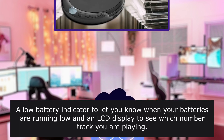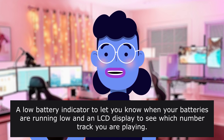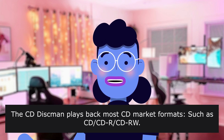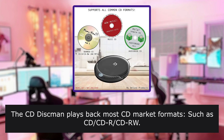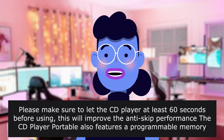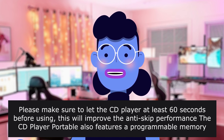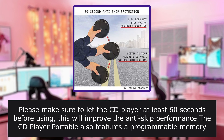The Deluxe Portable CD Player has a unique 60-second anti-skip protection feature for continuous playback. Plug in the included stereo earbuds into the 3.5mm jack. A low battery indicator lets you know when your batteries are running low, and an LCD display shows which track number you are playing. The CD Discman plays back most CD formats such as CD, CD-R, and CD-RW. Bring back the nineties — this is a classic gem. Please make sure to let the CD player run for at least 60 seconds before using; this will improve the anti-skip performance. The CD player also features a programmable memory which allows you to program up to 20 of your favorite tracks.